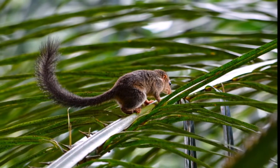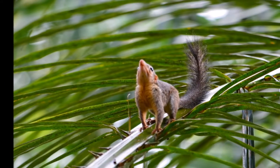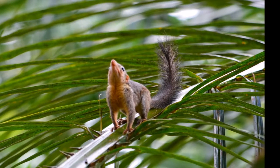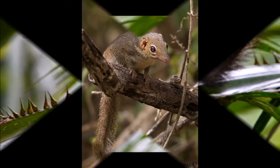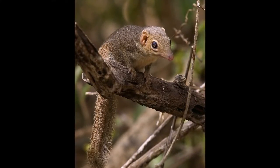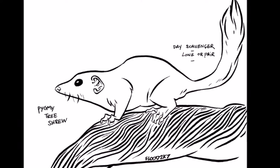The pygmy tree shrew is omnivorous. Its diet consists mainly of a wide variety of invertebrates, but it also eats fruits. It is not really known what hunts the pygmy tree shrew, but it is thought that they are hunted by snakes, large mammals and raptors. The pygmy tree shrew has a conservation status of least concern and it is thought to be threatened by logging, cultivation and human habitation.